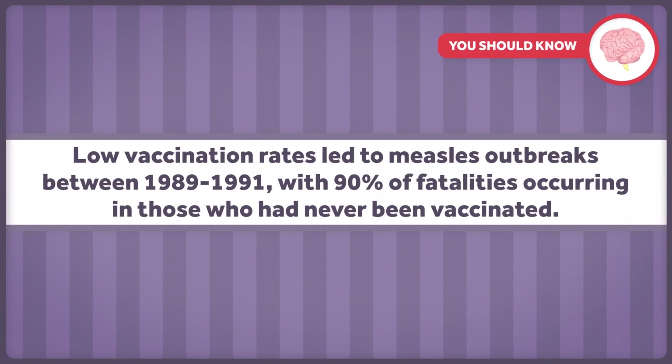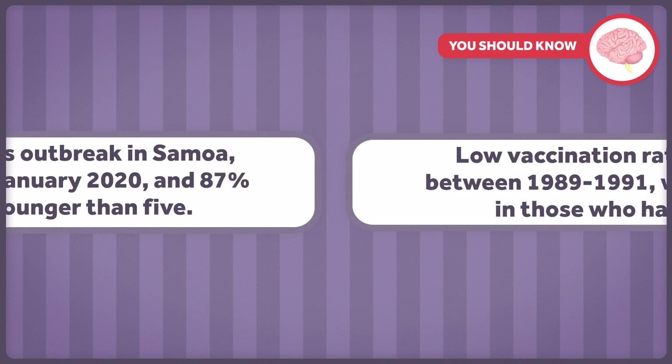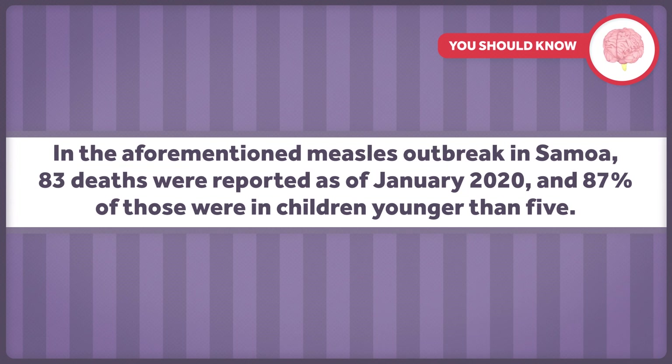Low vaccination rates led to measles outbreaks between 1989 and 1991, with 90% of fatalities occurring in those who had never been vaccinated. And in the aforementioned measles outbreak in Samoa, 83 deaths were reported as of January 2020, and 87% of those were in children younger than 5. So yes, there are major risks associated with refusing vaccinations.